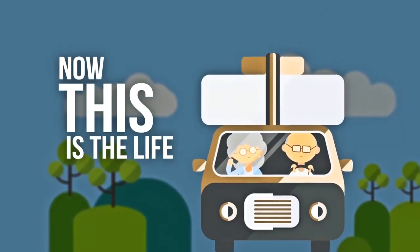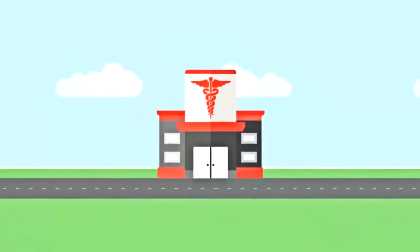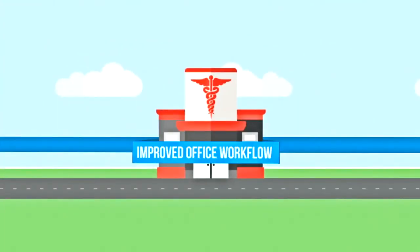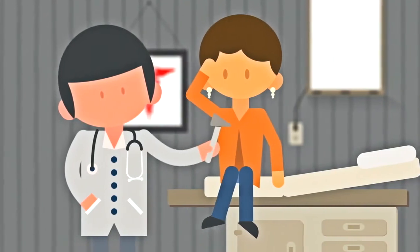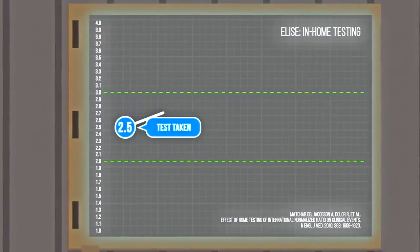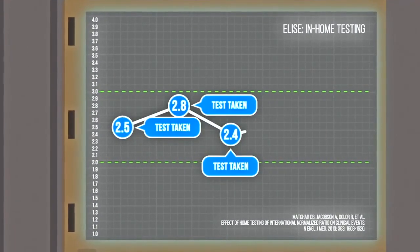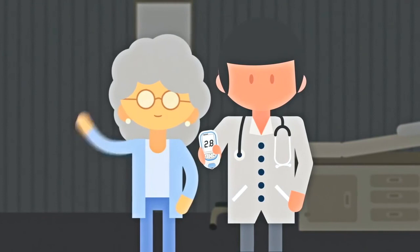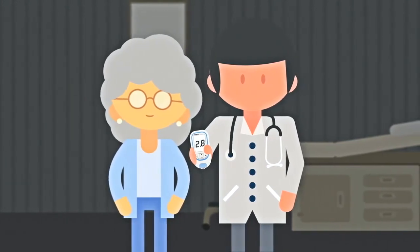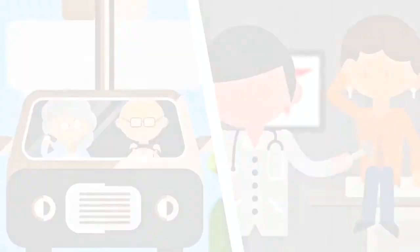Now this is the life! For her clinician too! Patient self-testing improved the office workflow, which means he's spending less time on logistics and more time with patients. He prefers self-testing because patients like Elise find it easier to test at the prescribed frequency. Elise and her clinician are now completely satisfied with her care, and now have more time to spend doing the things they love.